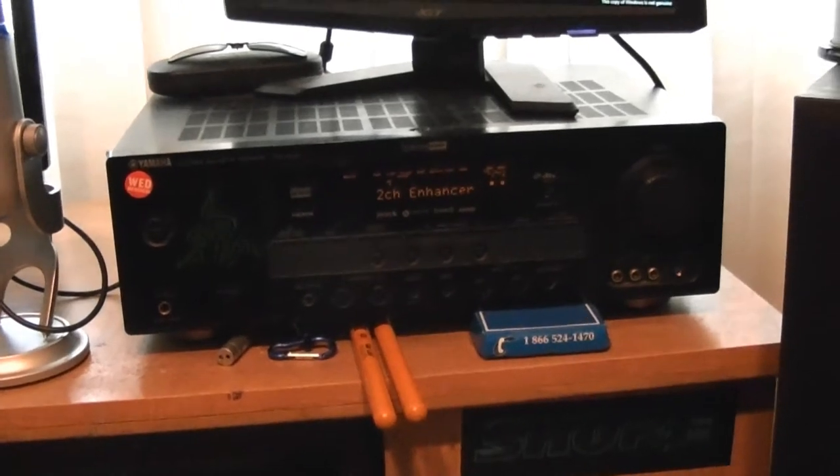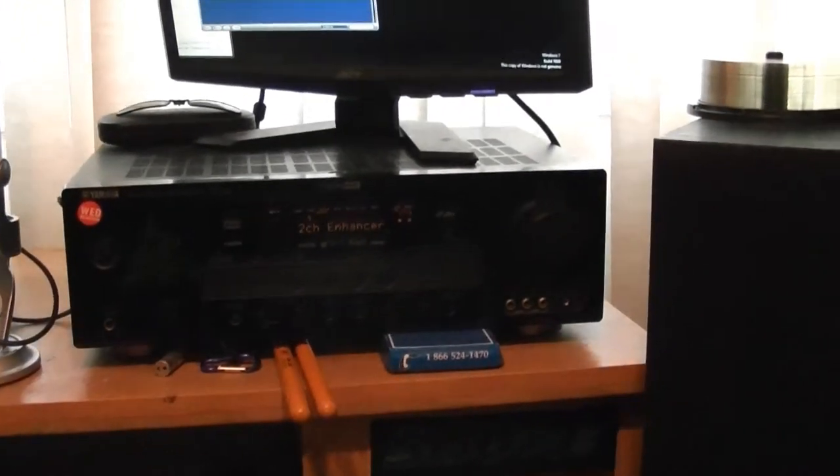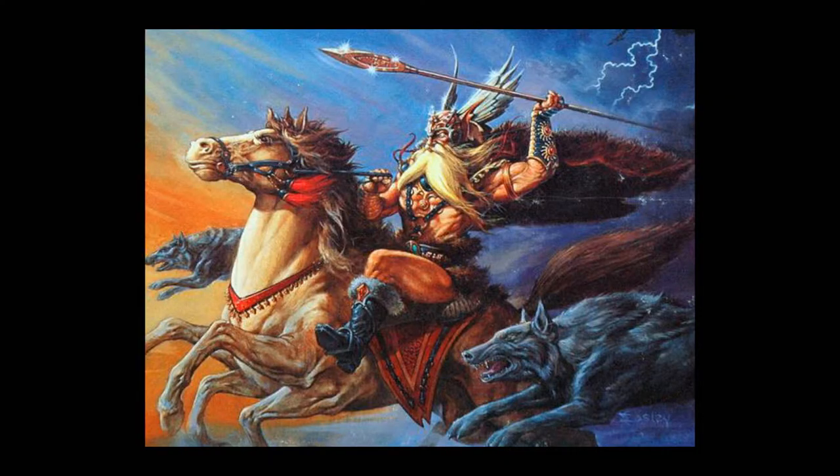Moving on to my Yamaha HTR 6140 receiver — high definition playback — used in coalition with my Beyerdynamic DT 990 Pro mixing headphones, and these two giant-ass speakers from Odin Knows What brand.